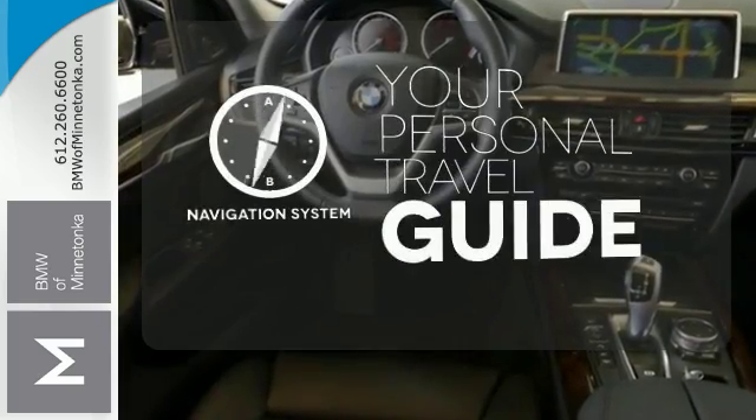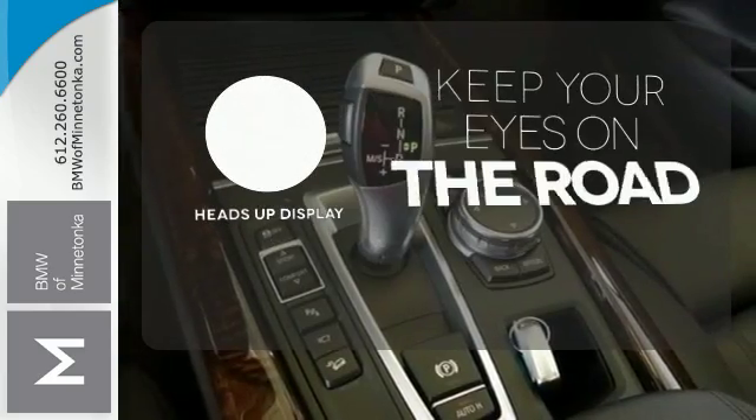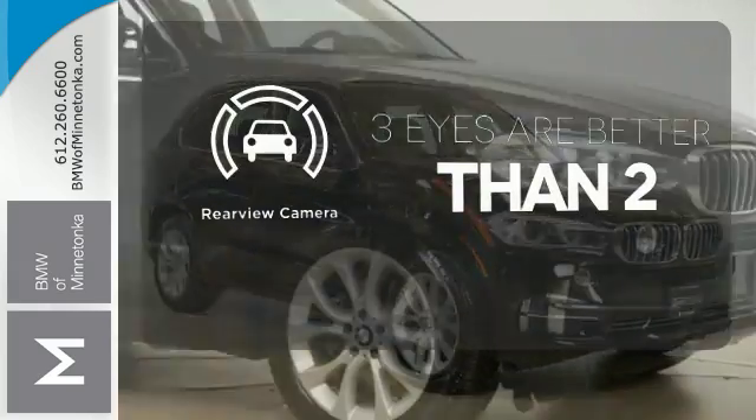It comes with a navigation system to easily guide you to your destination. You don't have to take your eyes off the road for the information you need with the heads-up display. The backup camera gives you a clear picture of what's behind you.